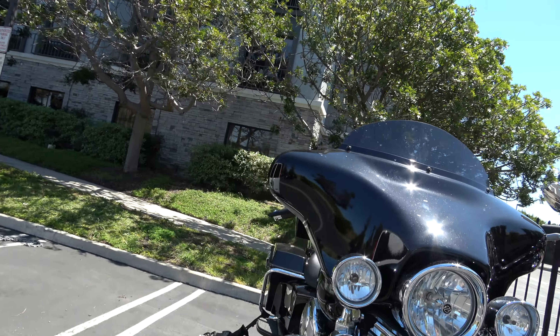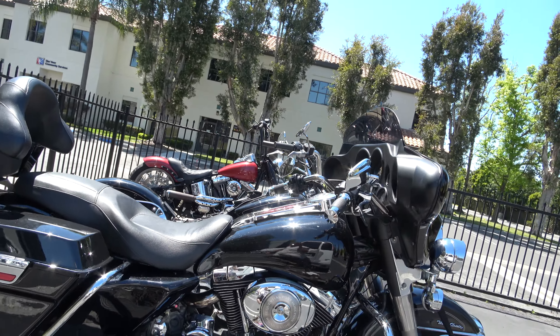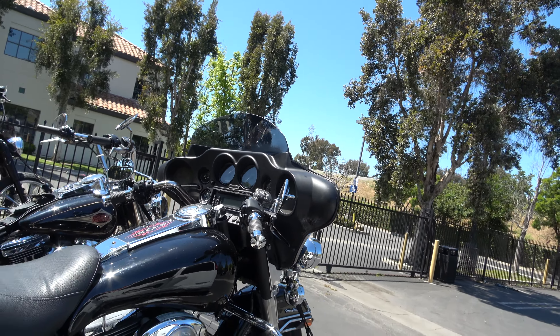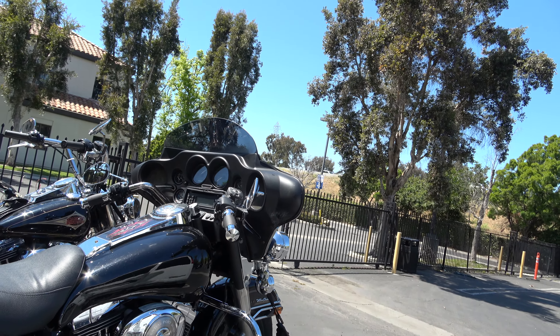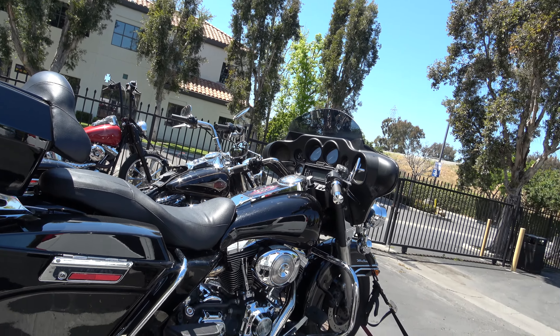This one here is $5,000 — it's a 2006. It has a couple of issues: the lights and the speedo aren't working. It runs and goes down the road, but it's got some kind of short going on, probably to do with all the tunes. But it's only $5,000 for a full dresser, a 2006.